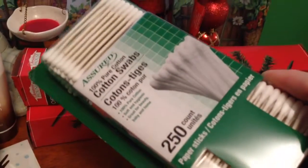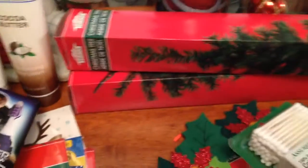These are Sure cotton swabs and I made sure this time to get the paper sticks, because I've gotten the plastic before and I just hate those. Anyway, it's the 250 count with the paper sticks.